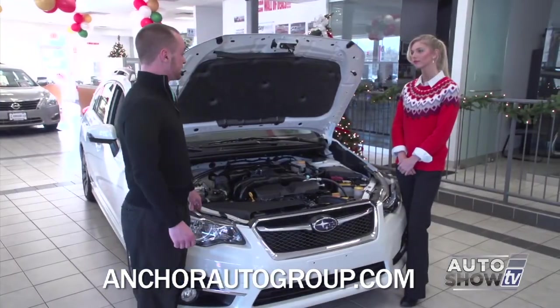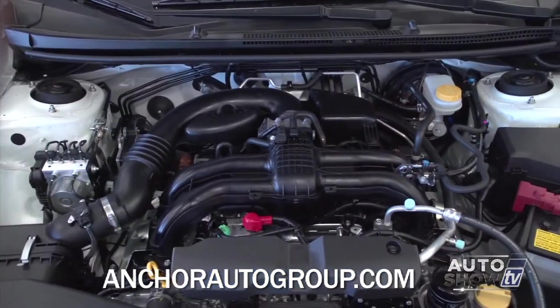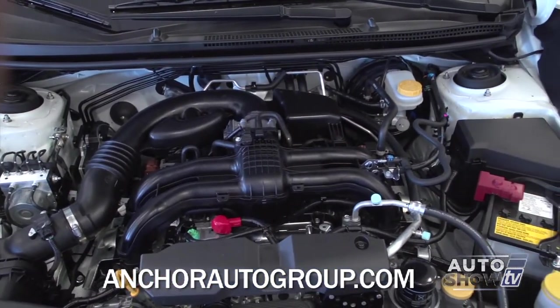This is the Subaru Boxer engine — a four-cylinder, two-liter with 148 horsepower, and it gets an astonishing 36 miles to the gallon on the highway, which is excellent considering it has all-wheel drive.